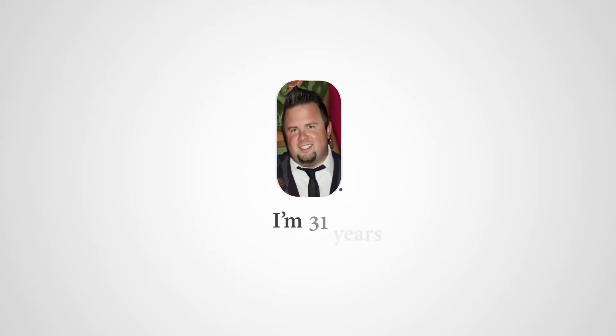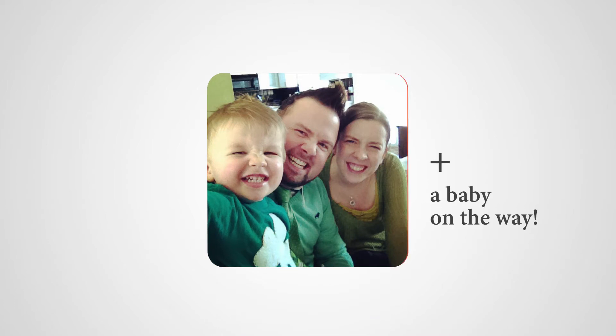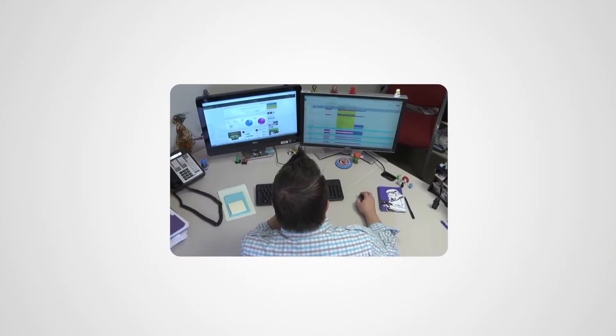Hey, I'm Joe. I'm 31 years old, married, with a toddler, and have a baby on the way. I love music, movies, Detroit sports, Star Wars, and comics. And I've got a pretty great job handling web and social media at Beaumont Health System.